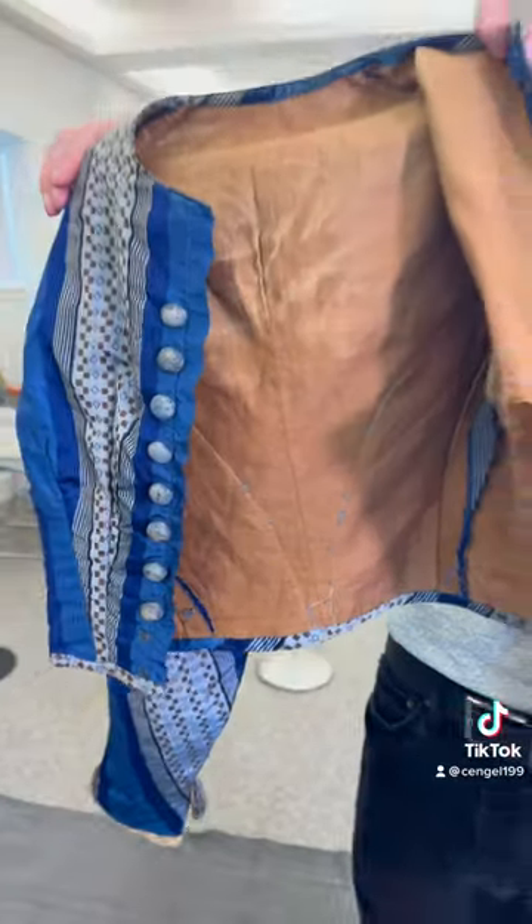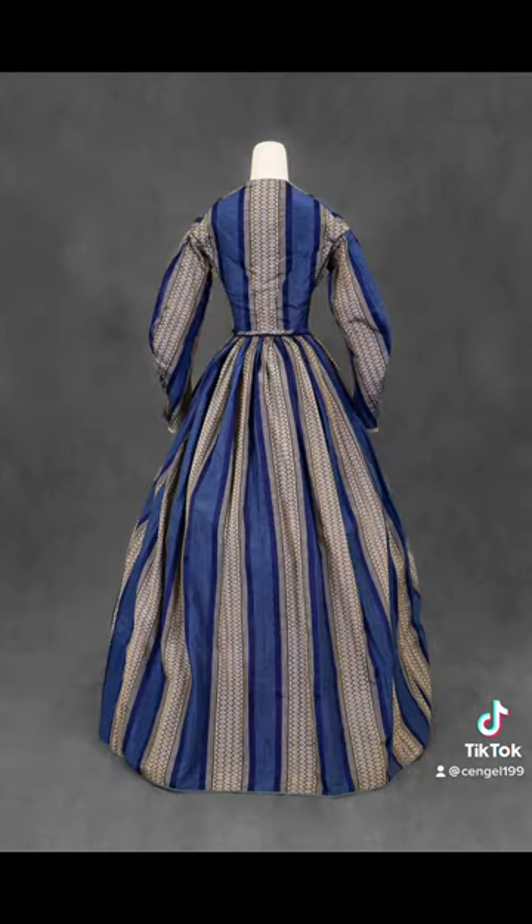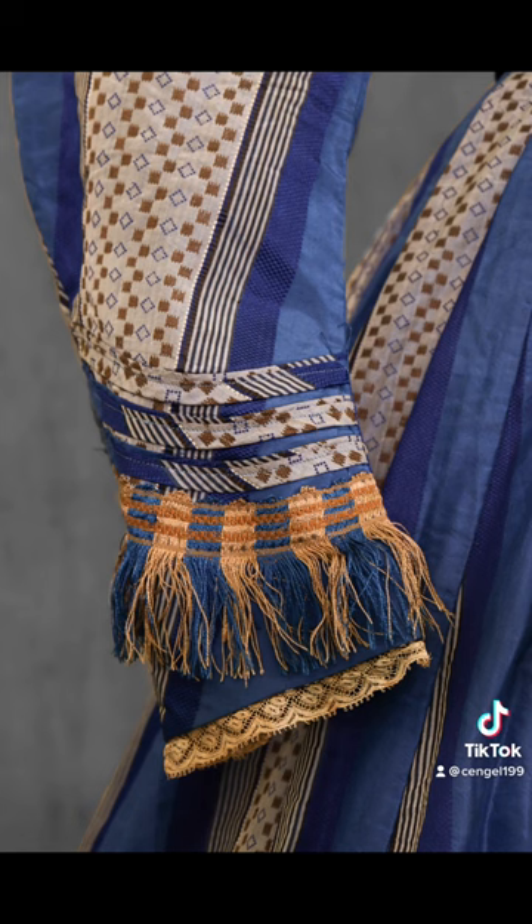And of course, the final photos that we can use for our social media, database, and newsletter. I think they turned out beautifully and the dress is very vibrant. So thanks for watching.